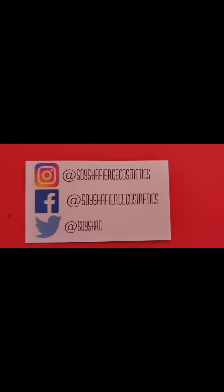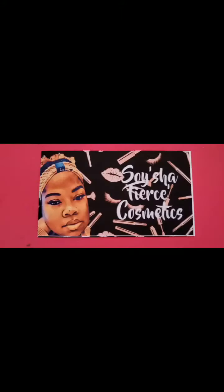If you have any questions and want to order, you can order online or send me a personal message at socialfiercecosmetics@gmail.com. I look forward to seeing you in our next video — y'all have a good day!